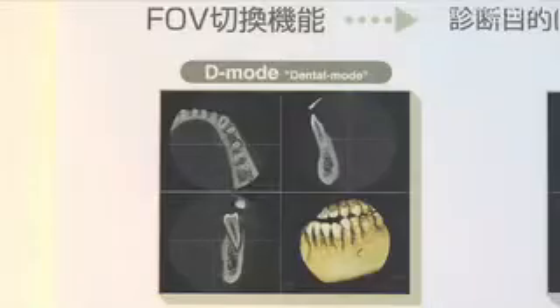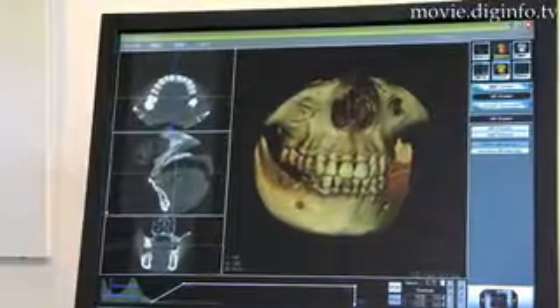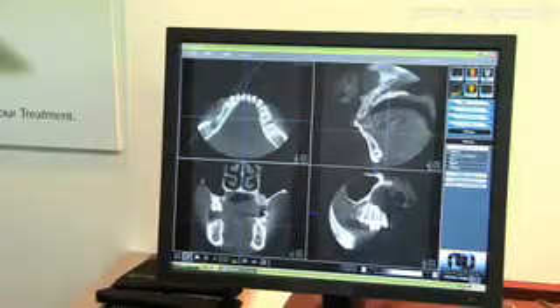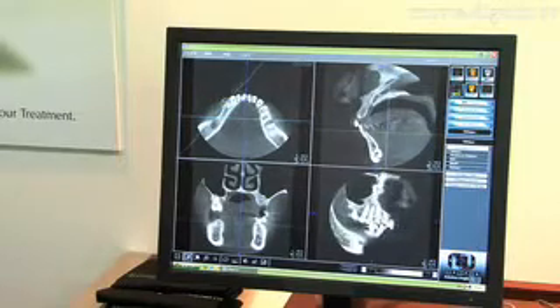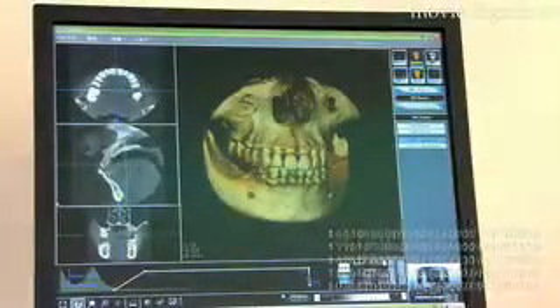The system uses low-energy cone-shaped x-rays to provide a 360-degree capability and 288 views of your teeth within 10 seconds. Jeff Marshall, Dig Info News.